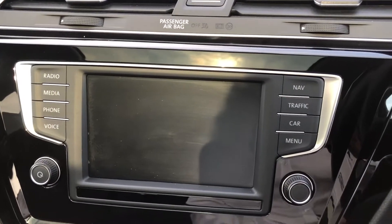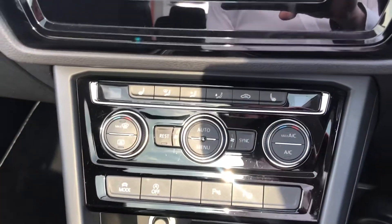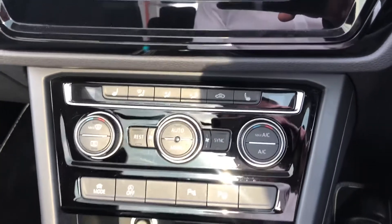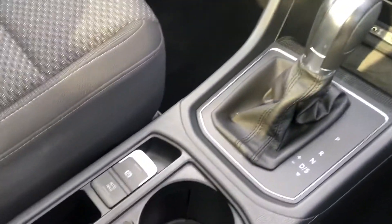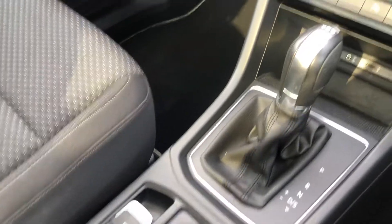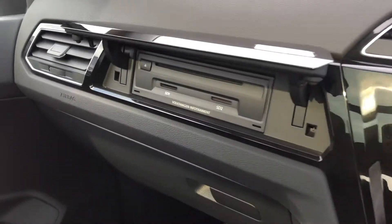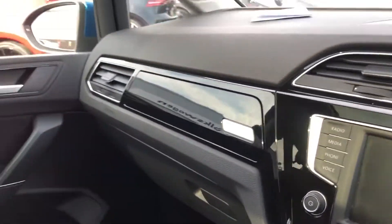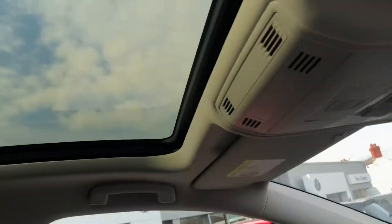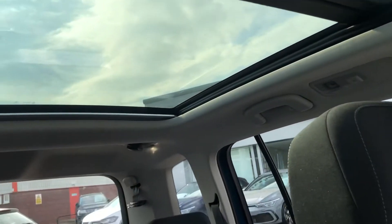The car also comes with sat-nav, DAB radio, Bluetooth connection, heated seats and climate control, automatic gearbox, and electric parking brake. We've also got a CD player with SD card connections for your music too. And one of the really nice features with the car is a full panoramic sunroof which can open as well.